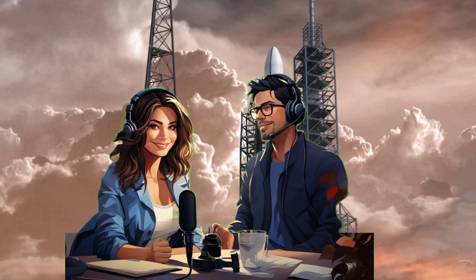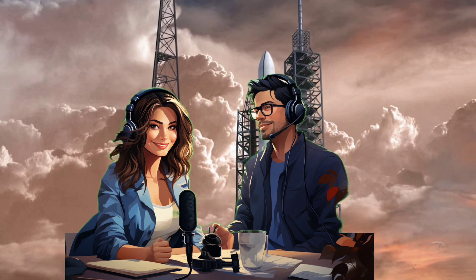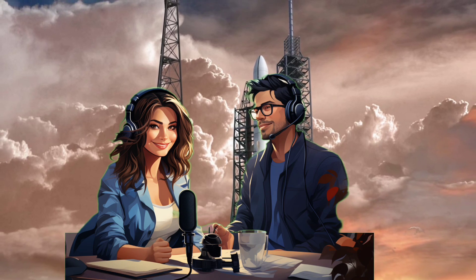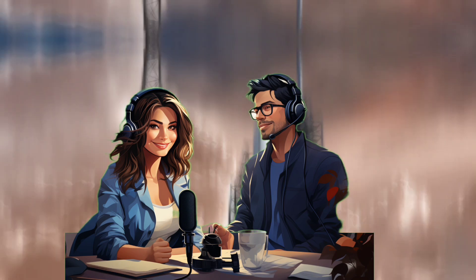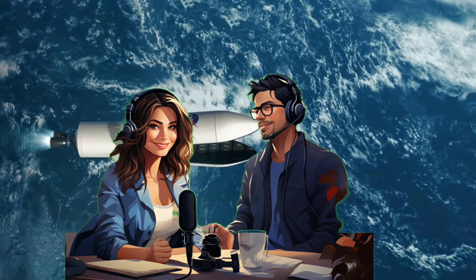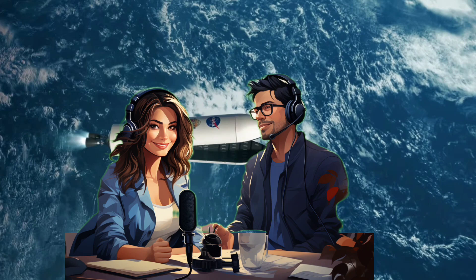There are some mysteries surrounding the actual launch date. The Federal Aviation Administration, or FAA, issued an alert for a launch window starting January 6th. However, Blue Origin hasn't publicly confirmed the date, so it's still a bit of a waiting game.